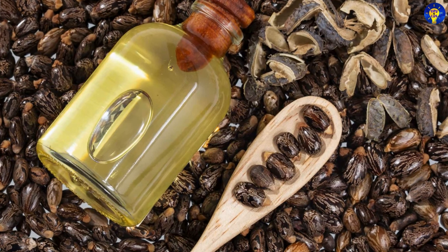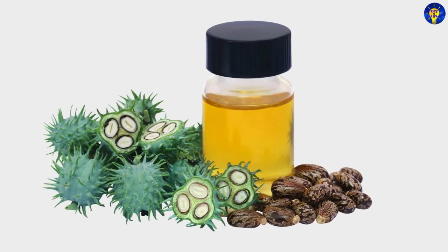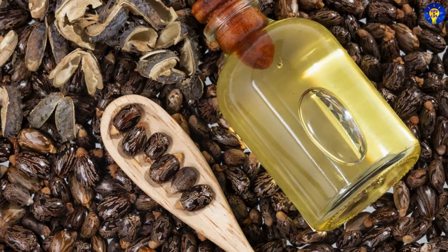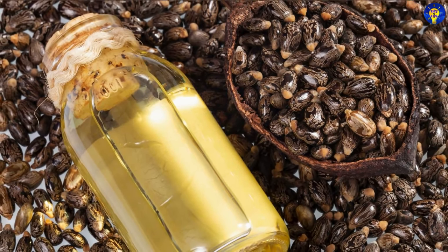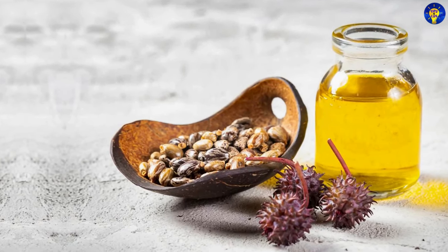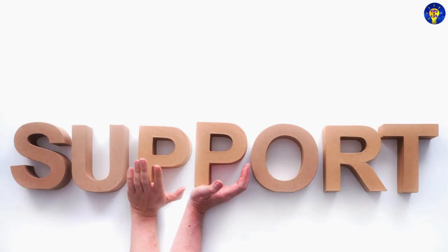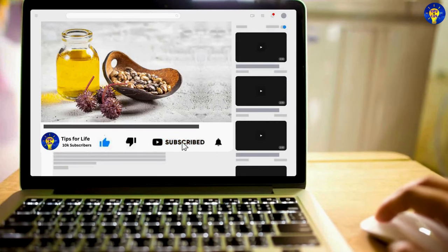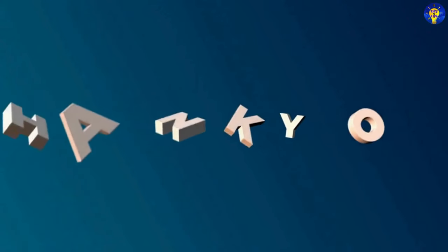Do you have any other benefits, uses, or tips to add to the list? If you do, let us know in the comments section below. In conclusion, always remember that castor oil is a versatile and beneficial substance with a wide range of applications in health, beauty, and household care. Its natural properties make it an excellent addition to any wellness routine, provided it is used responsibly and with proper guidance. If you found valuable insights in this video, subscribe to our channel to get notified whenever we upload new videos. Thank you for watching.